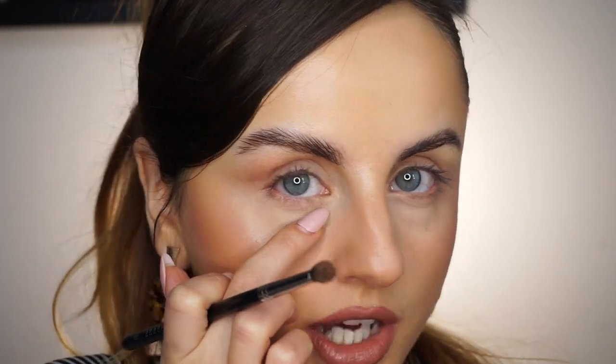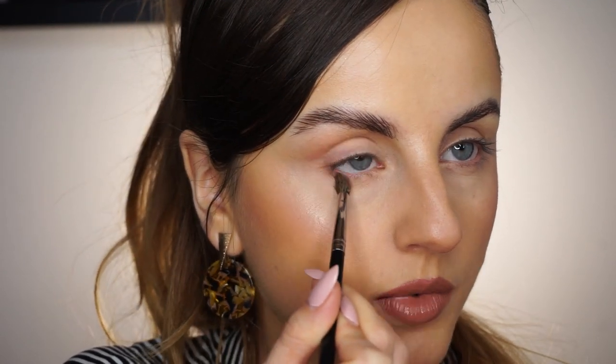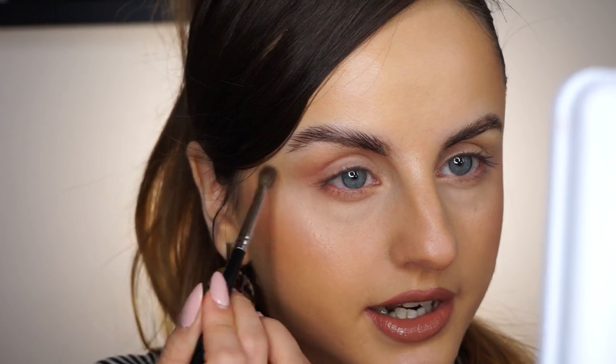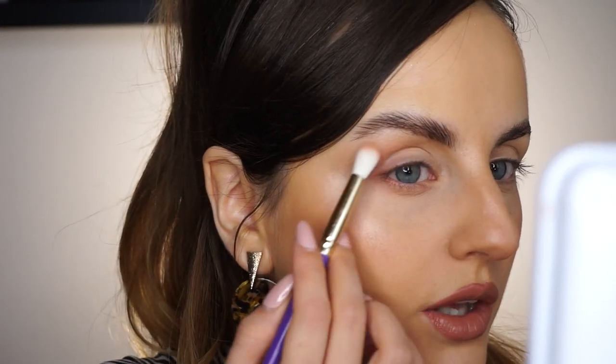We're going to do the same thing on the lower lash line. I noticed that whenever I don't apply a shadow there, it looks off. The reason is: if you apply a darker shadow on your lower lash line, you push whatever is under it forward visually — this lower lash line looks pushed back, so the area beneath it looks pushed forward. We apply the shade starting from the outer corner and bringing it inwards, then connect it to the top part and flick the brush upwards to lift the outer corner.